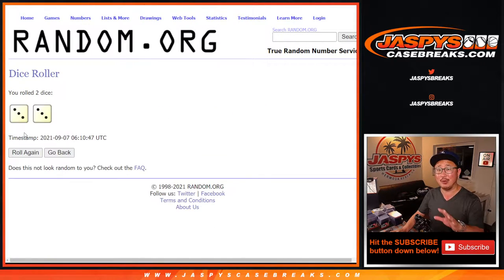Let's do the pack break first — we'll make you sweat it out a little bit. Then with a different dice roll, we'll do the giveaway part. Three and a three, hard six.